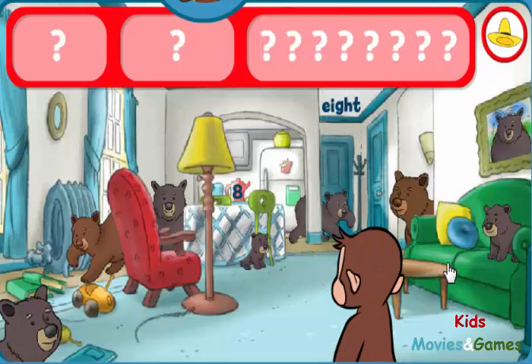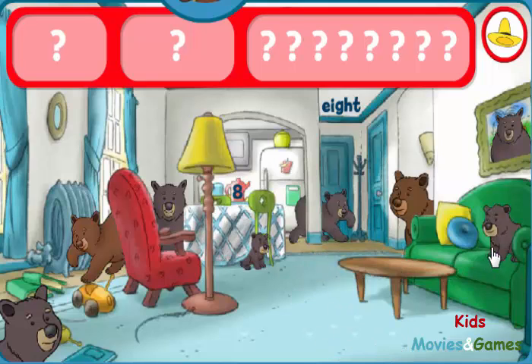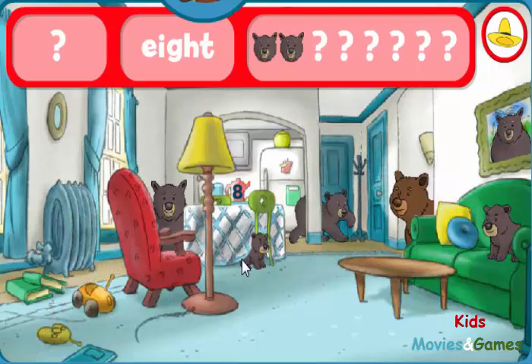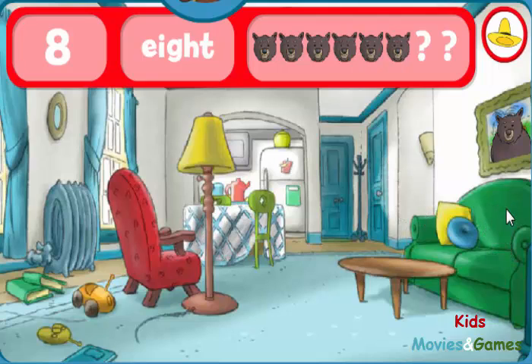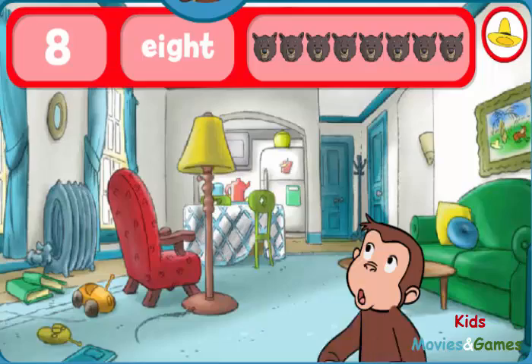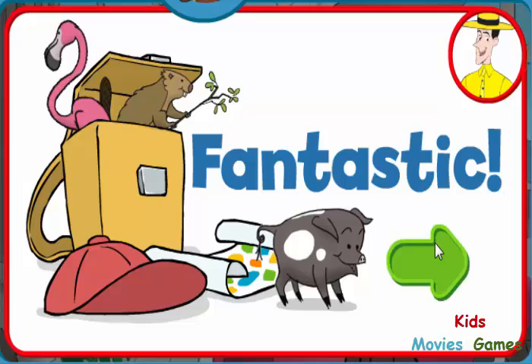Look for the eights and eight bears. The word eight. The number eight. You did it! You found everything! Fantastic! George and his friends love playing hide-and-seek with you.